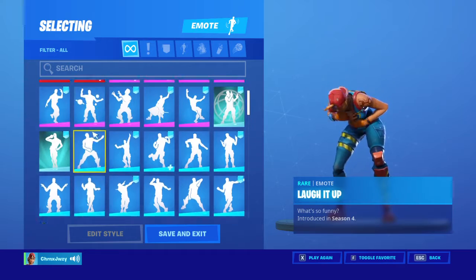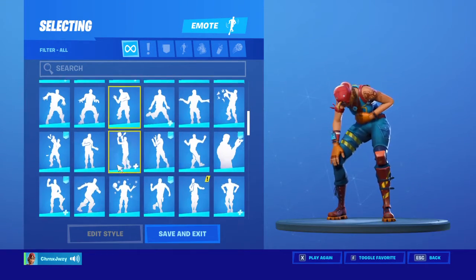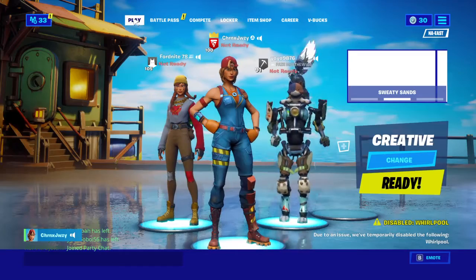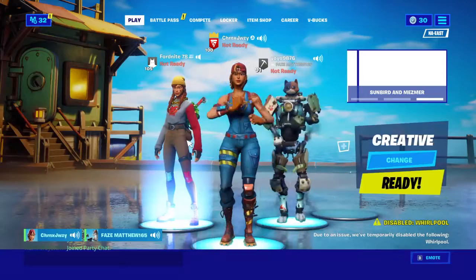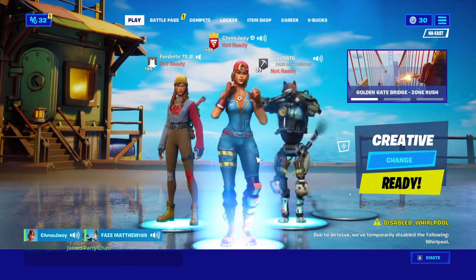So YouTube, that will be today's item shop review. The renegade came out! Subscribe and like, or else I will pour water on you while you're sleeping. Alright, bye YouTube!